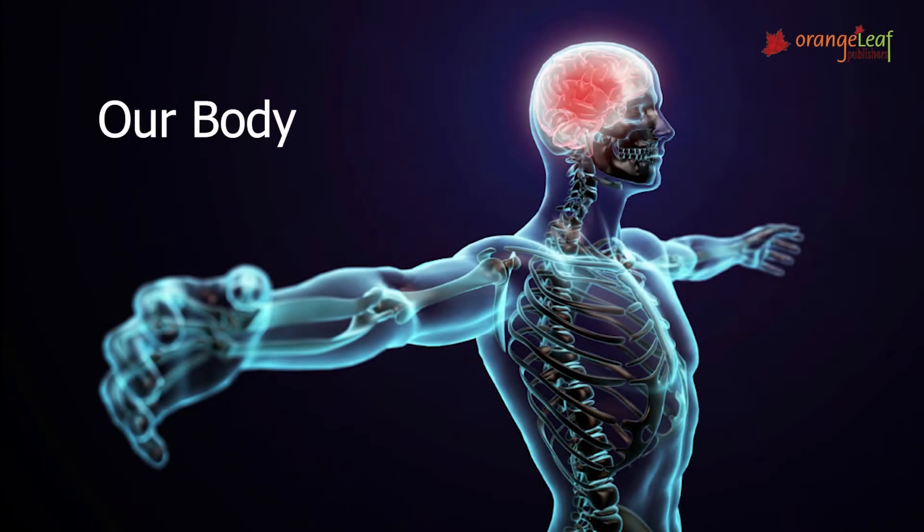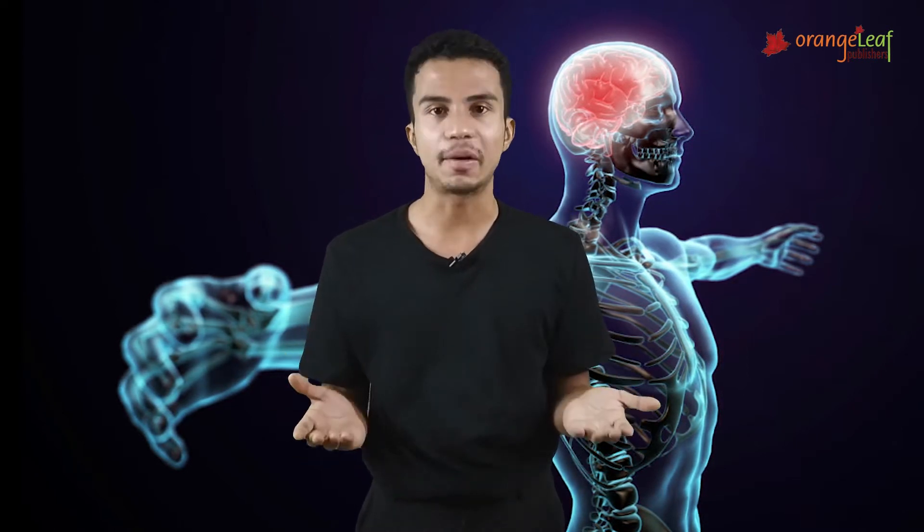Today we are going to learn about our body. Our body is like a machine — it has many parts in it, and each part has a special function. We need to take care of our body.